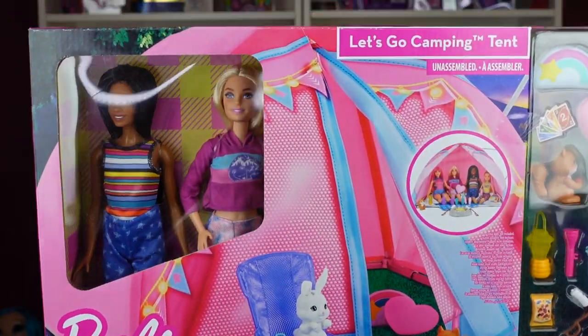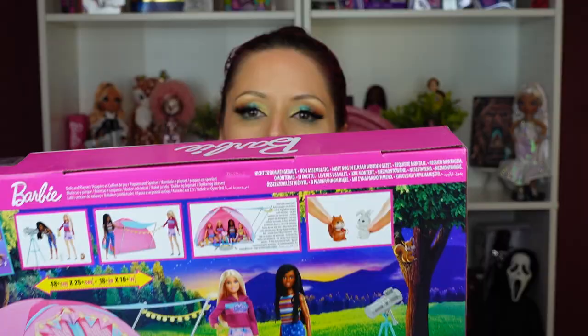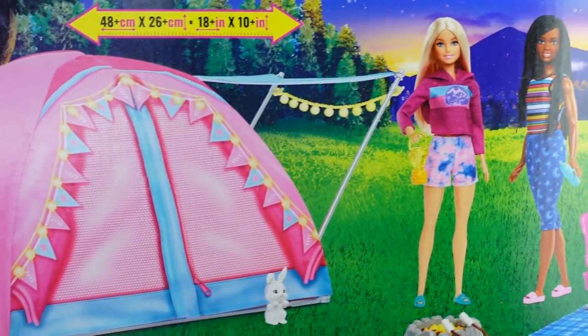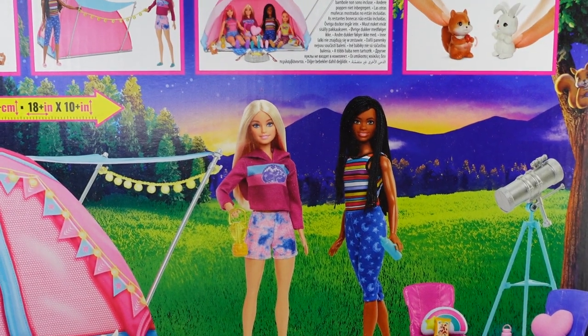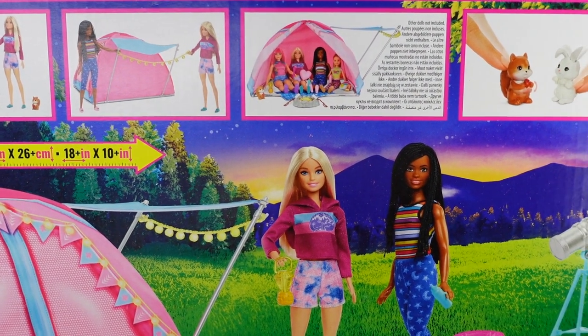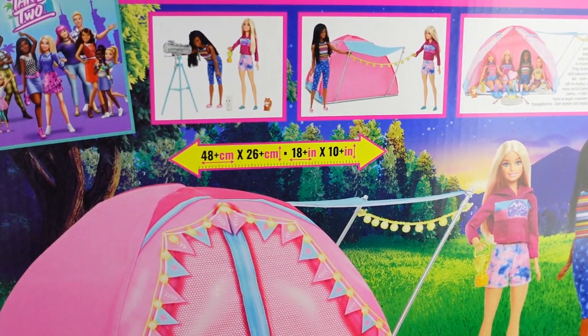It is a Barbie camping set — the official name is the 'Let's Go Camping Tent,' and that's what you'd search online. It comes with two dolls, tons of accessories, and a tent. I've never had a Barbie tent before — I've had Barbie swimming pools and all sorts of things, but never a tent. On the back of the box, look how cute it is. I really think this is just so adorable. I'm not an outdoorsy person, but I can appreciate a cute Barbie little outdoor moment.